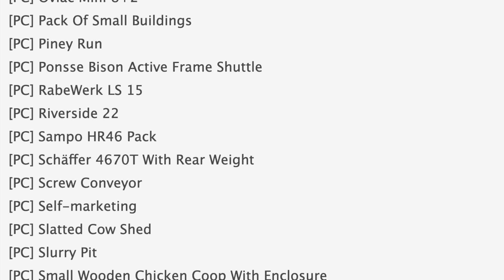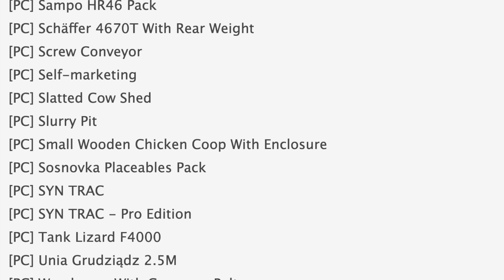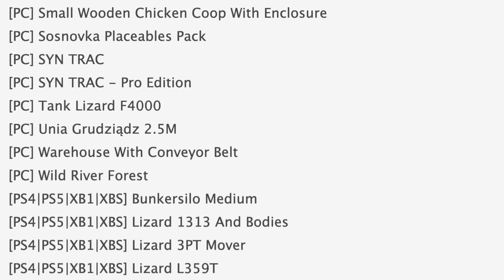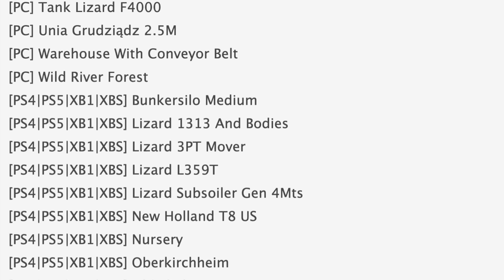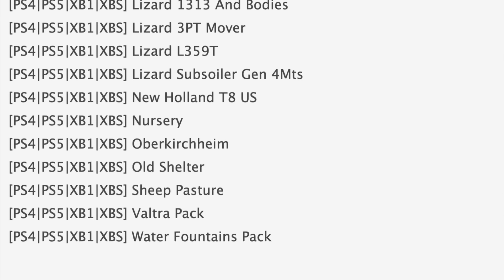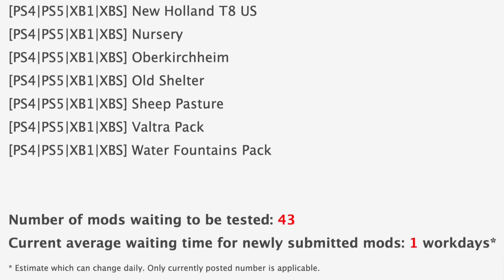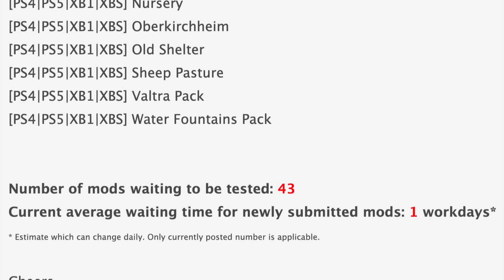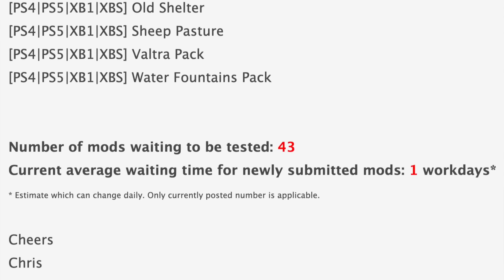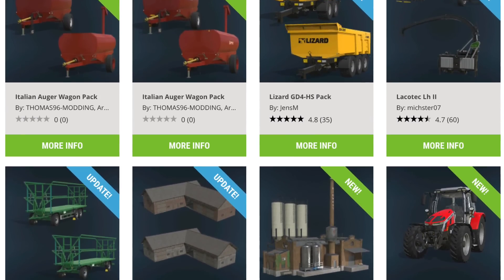Rounding out stage 1 we have the Sampo HR 46 Pack self-marketing and the Sintrack. Maps in stage 1 include Vikthal, Frankenmuth Farming Map, New Lands, Piney Run, Riverside 22, and Wild River Forest. Notable mods in stage 2 include the Lizard 1313 Bodies, New Holland T8 Series, and the Voucher Pack. The only map in stage 2 is Uberkurt Heim. We still have 43 mods waiting to be tested, which is really low, and the current average waiting time for newly submitted mods is also very low at one work day.